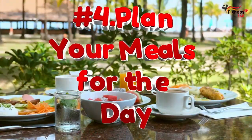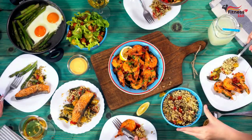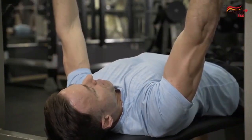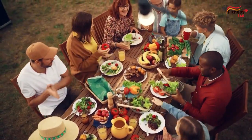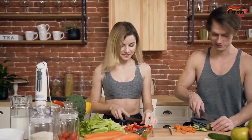Number 4: Plan your meals for the day. Proper nutrition plays a significant role in supporting your workouts, optimizing recovery, and promoting muscle growth. By strategizing your meals, you can ensure that you're supplying your body with the necessary nutrients to fuel your muscles and achieve your fitness goals.